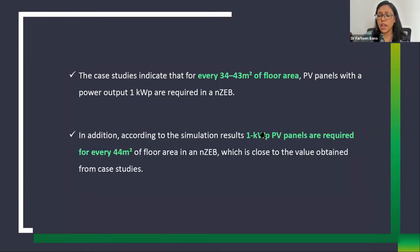This is how Skyview Corporate Park was converted from energy efficient to net zero. Case studies indicate that every 34 to 43 m² of floor area requires 1 kW of PV panel capacity. From simulation, it was found that 1 kW of PV panels is required for every 44 m² of the net zero building — validating the simulation results against the real case study data. This theoretical study demonstrates how to get learnings from existing net zero buildings and apply them using passive, active, and renewable energy strategies.